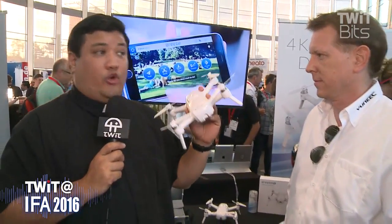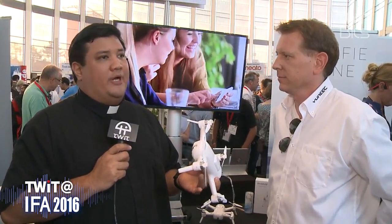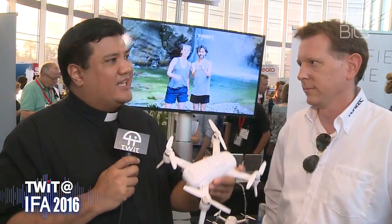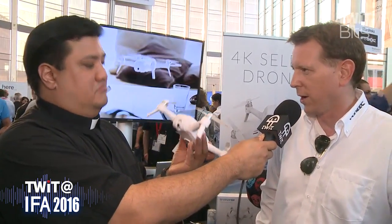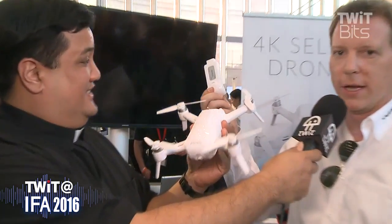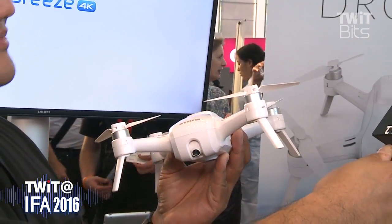Let's go through the specs. It's foldable, portable, and easy to tuck away into your bag. The flight time is 12 minutes with one battery, but as you can see, the battery is very easy to change — you can just put your spare battery in and go.